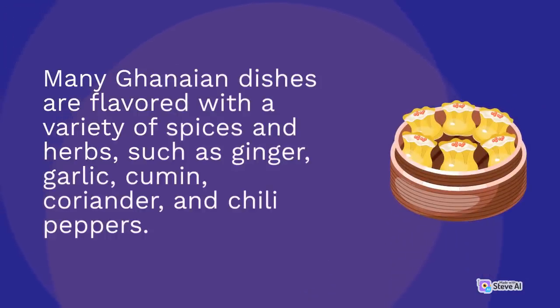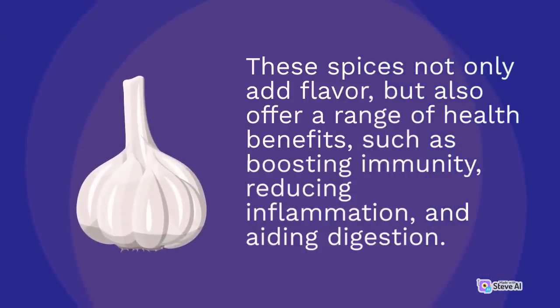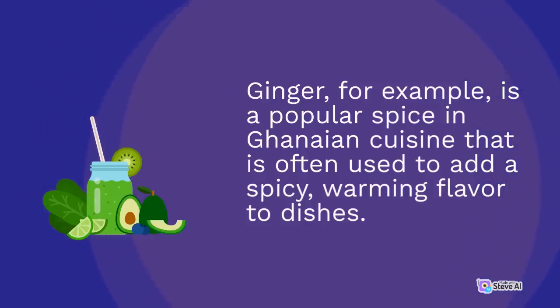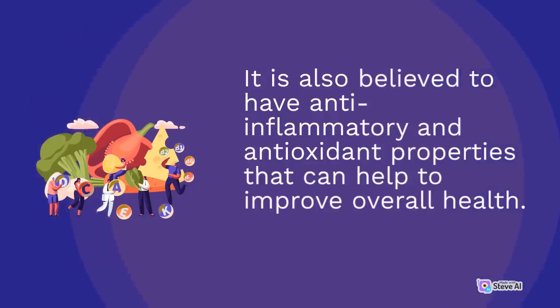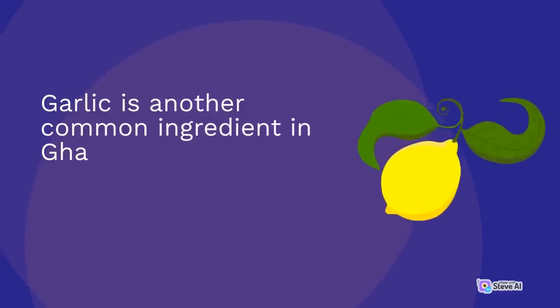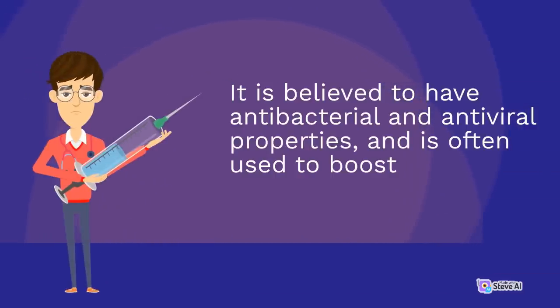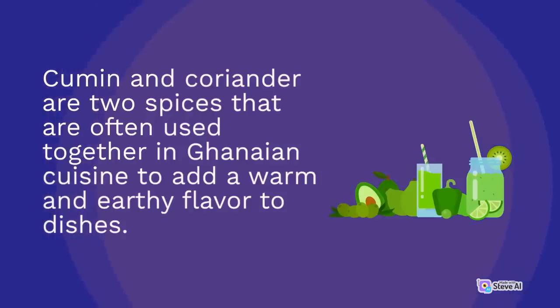Another notable aspect of Ghanaian cuisine is the use of spices and herbs such as ginger, garlic, cumin, coriander, and chili peppers. These spices add flavor and offer health benefits including boosting immunity, reducing inflammation, and aiding digestion. Ginger adds a spicy warming flavor and has anti-inflammatory properties; garlic offers antibacterial and antiviral benefits; and cumin and coriander are often used together to add a warm, earthy flavor to dishes.